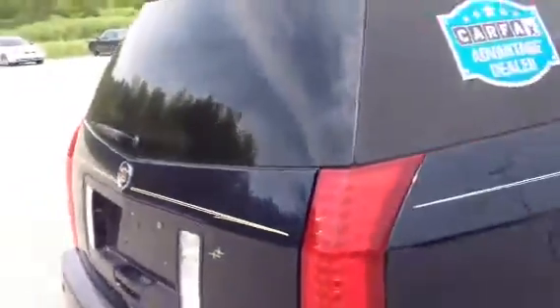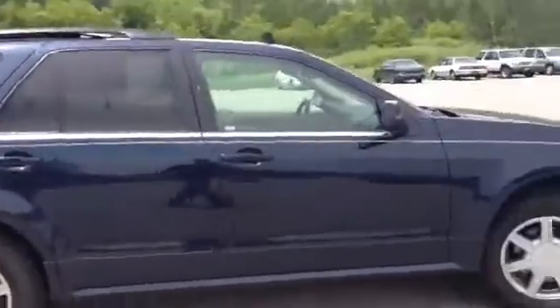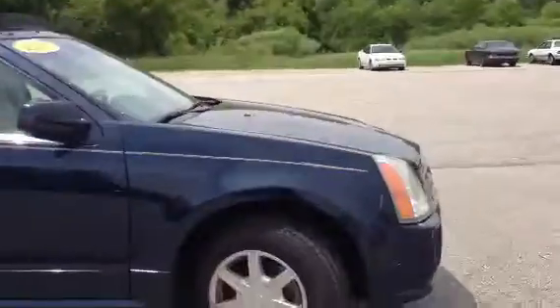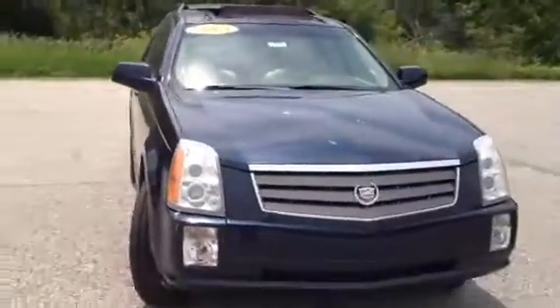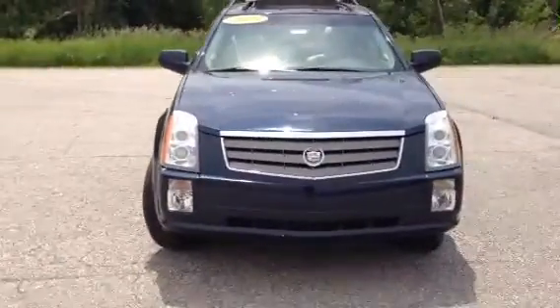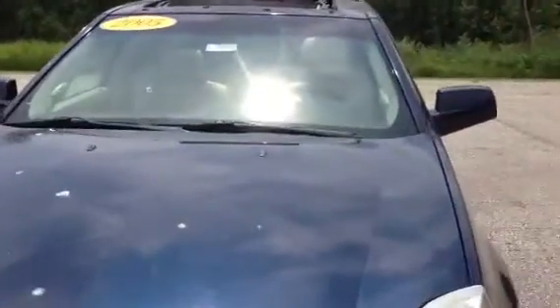So overall, really nice vehicle. A lot of space, good shape, looks nice, drives nice, low miles — you can't beat it. Again, Norm from Schaefer Chevrolet, 2005 Cadillac SRX, only 70,000 miles. You can reach us at 998-792-2211. Thanks.